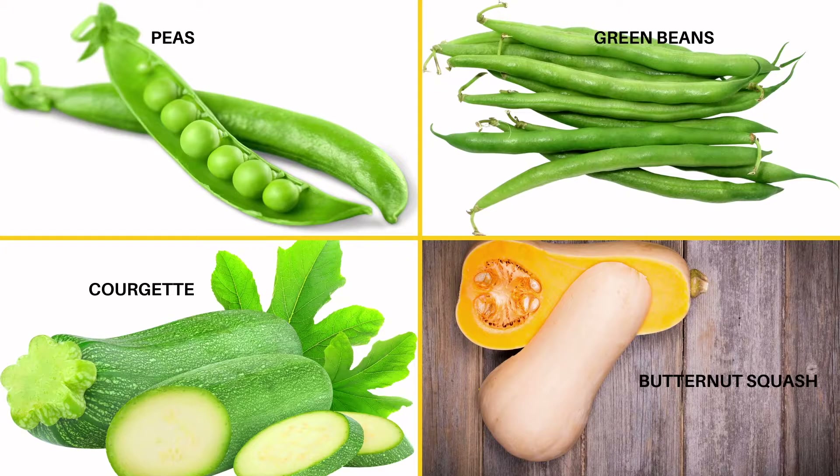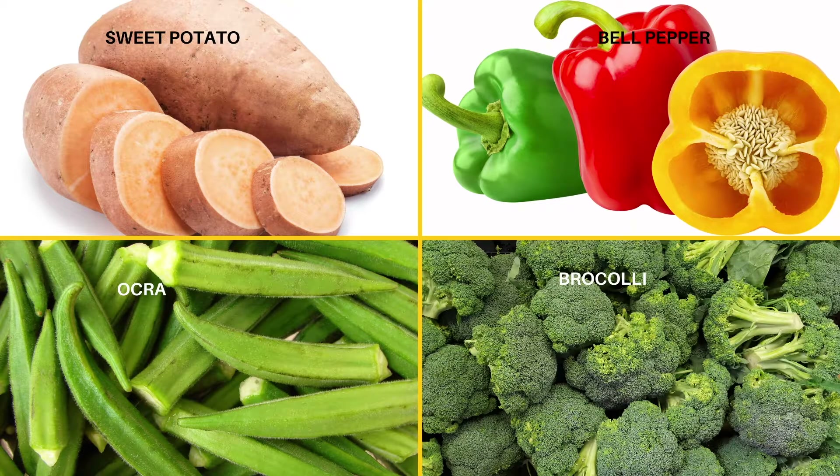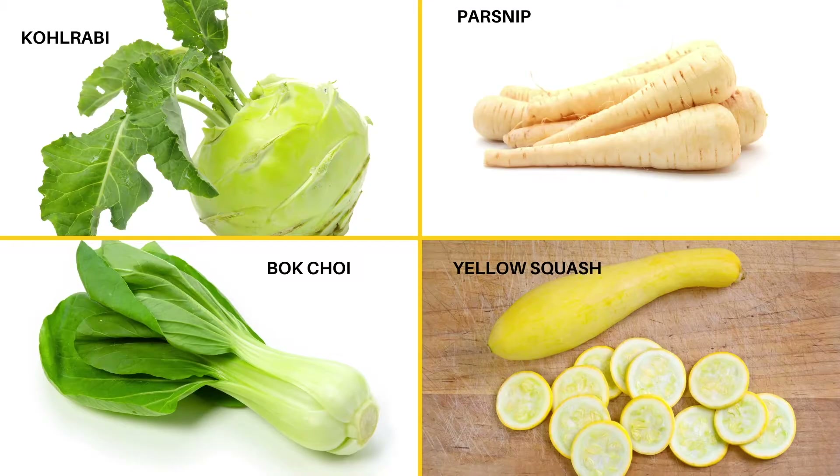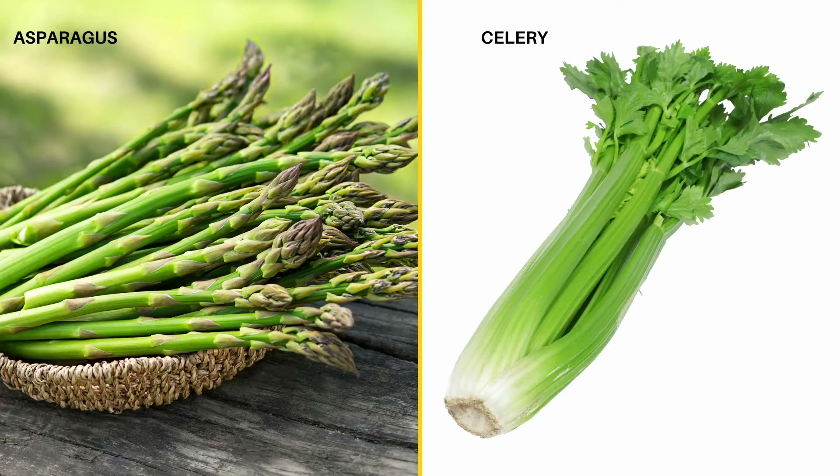Bearded dragons can eat a wide range of vegetables too. These include peas, green beans, courgette, butternut squash, sweet potato, bell pepper, okra, broccoli, acorn squash, cabbage, kohlrabi, parsnip, bok choy, yellow squash, asparagus, and celery.